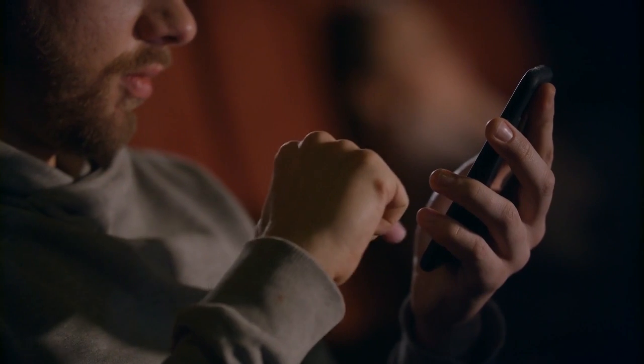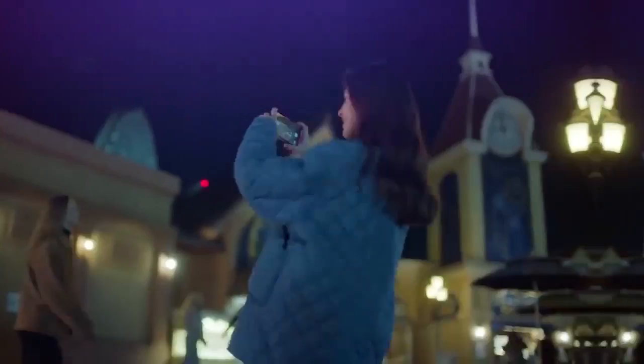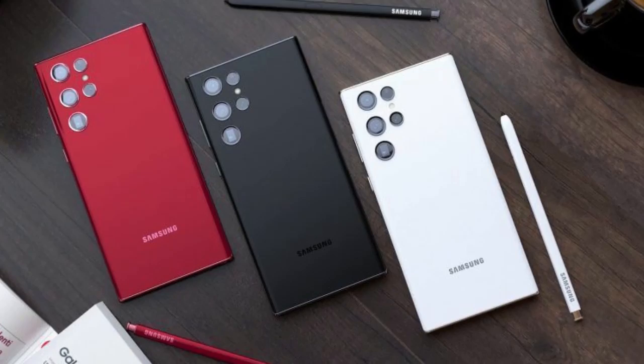Do you know that the S23 Ultra's revolutionary processor can identify a person's face, skin tone, hair color, clothing, and other facial traits instantly, all in order to provide the highest quality photos possible? Do you want to know more about the S23 Ultra and its cutting-edge AI capabilities before buying? You're lucky, since we'll cover all that and more in this video.